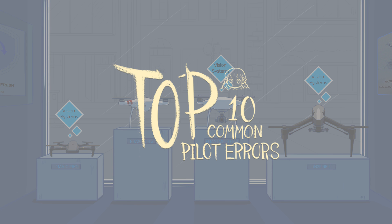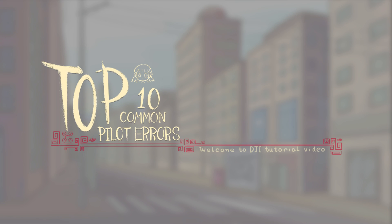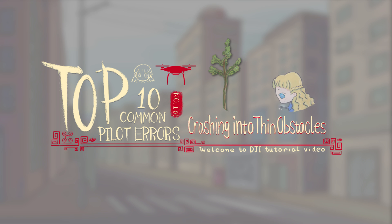Over the next several weeks, we'll be sharing the most common pilot errors we encounter. Here's number 10: Crashing into Thin Obstacles.